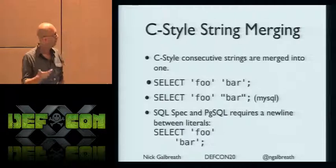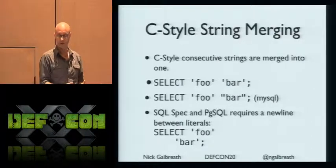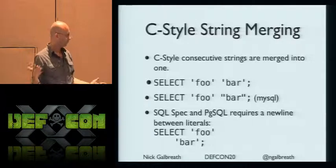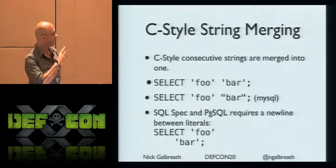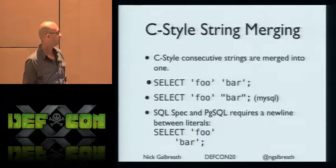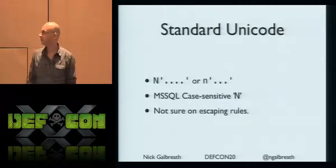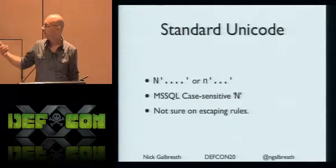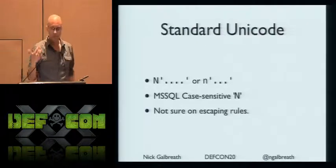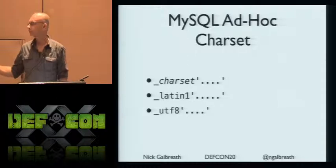Strings: this is borrowed from C — two strings next to each other actually merge into one. So SELECT 'foo' 'bar' is actually SELECT 'foobar'. You can chop up a query into tiny string bits with quotation marks and make a real mess for a regular expression to parse. Postgres and others require a newline between them. Unicode handling is a mess — sometimes strings are Unicode with capital N, sometimes lowercase n, sometimes it's case sensitive, and escaping rules are unclear.